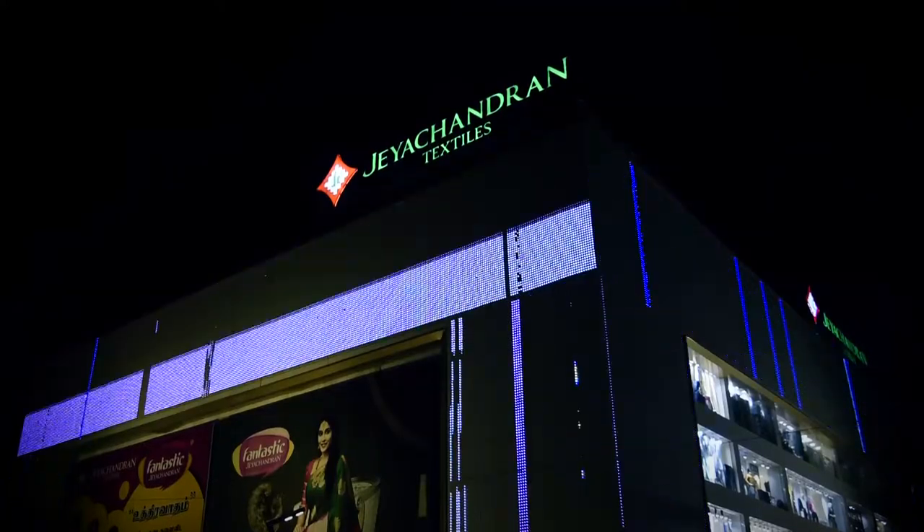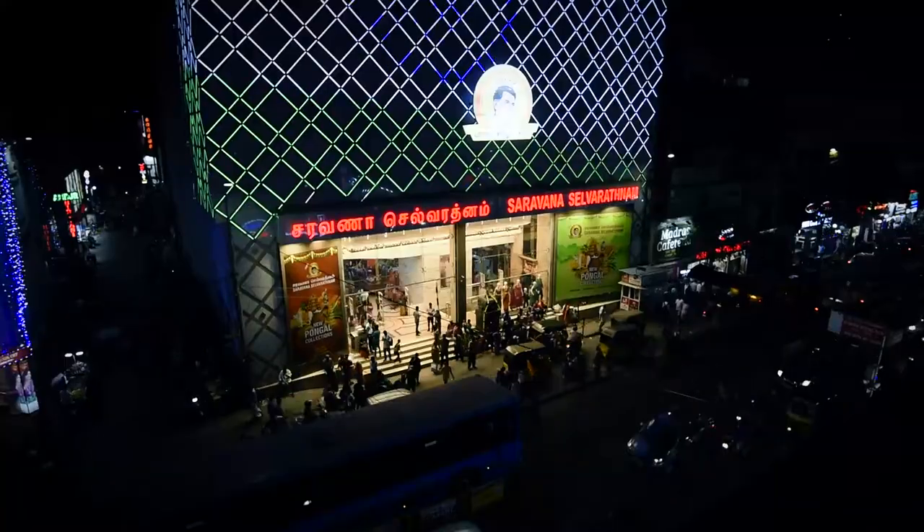Media facades have come here to stay. In this video, we take a look at some media facades in Chennai, where they are mainly in vogue in the retail sector.